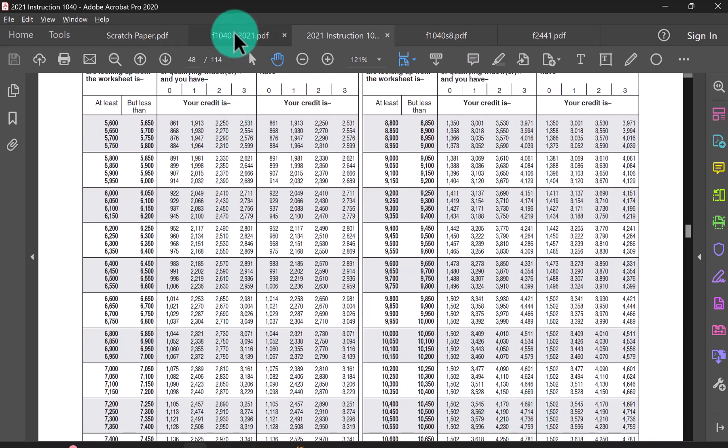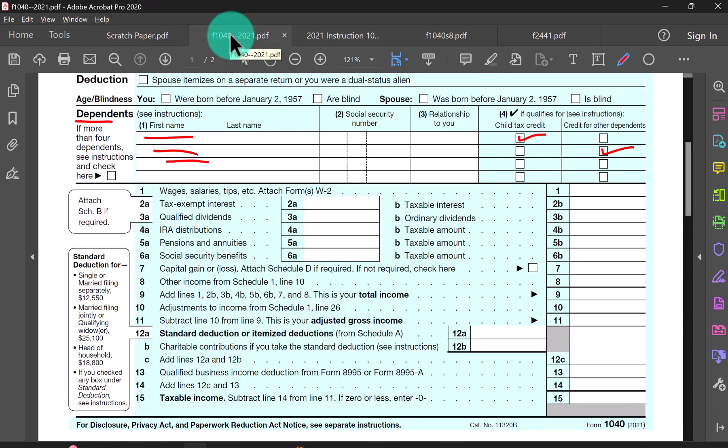That's all I want to cover for credits here. For more detailed calculations, take a look at the other videos linked for chapter seven at our Laulima class site.